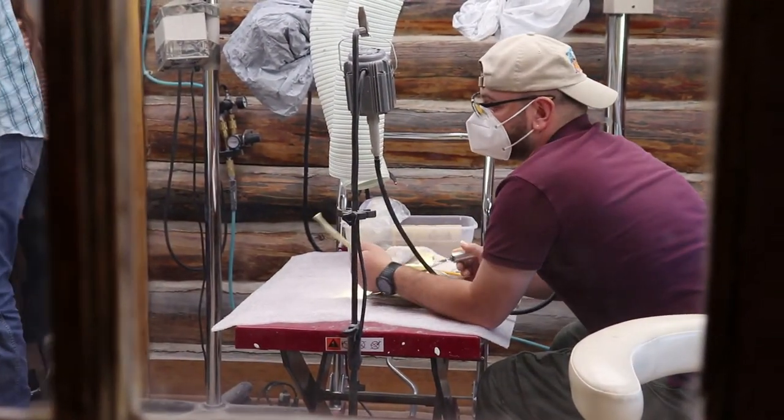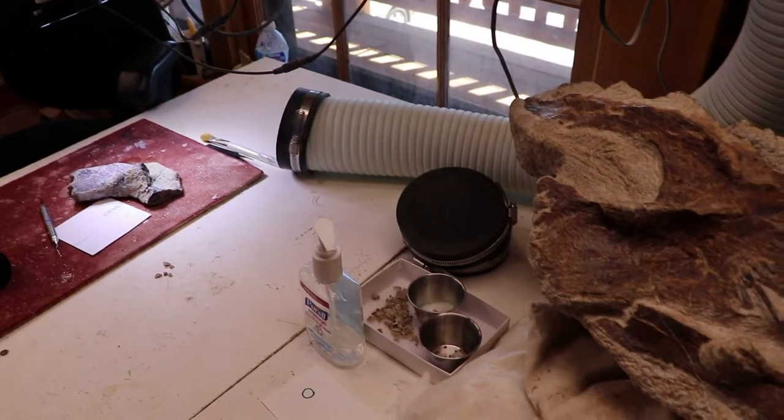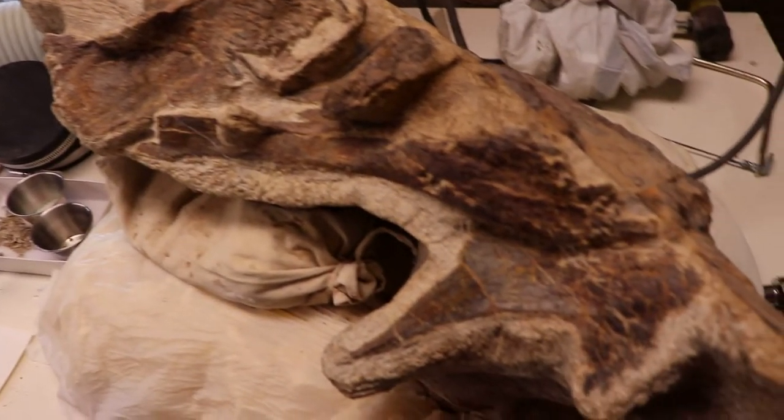The museum does have an active paleontology lab in the back. I was able to take a peek in, and the director talked to my tour group for a few minutes and showed what they were working on.